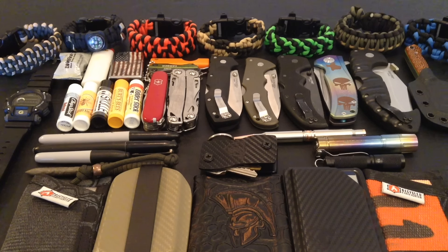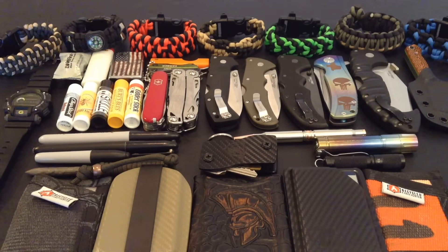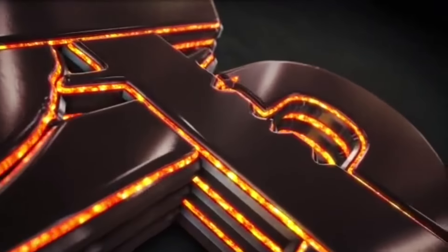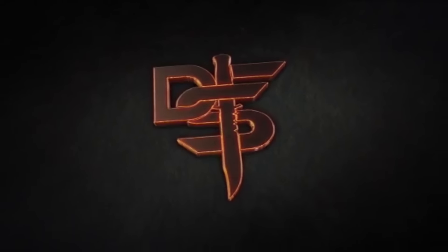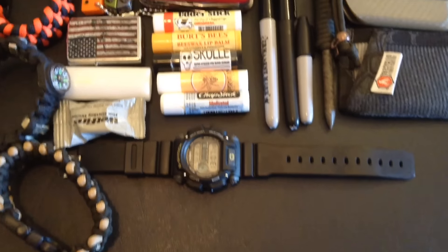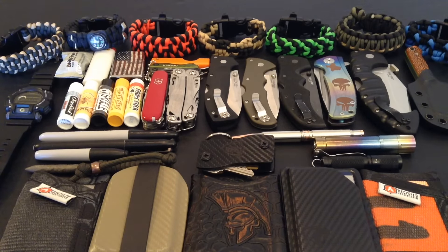Hello YouTube, it is Chris here and what you see before you, as always, is a lot of EDC. Stick with me as I go over my EDC update. In today's episode, we are going over my end of year 2015 EDC update. I wasn't really sure if I was going to do an EDC update, but there was enough gear that rotated in and out and a lot of new stuff came in that I really felt it was necessary to get it out right before the holidays.